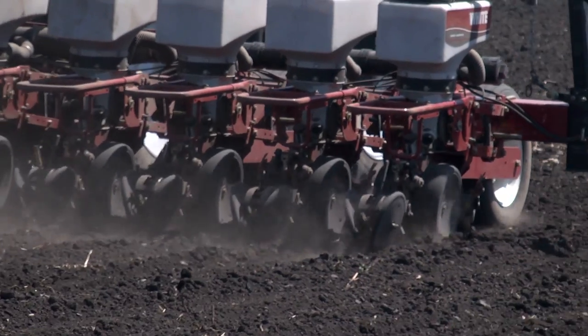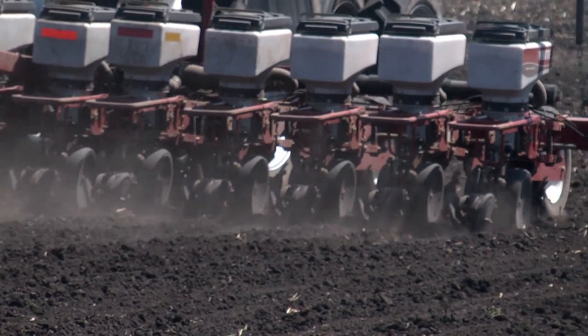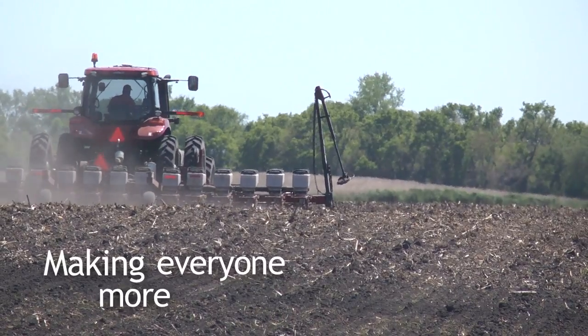You put the inputs where you need them — if you have better ground, you'll put more seeds there. Using the technology to put the pesticide, put the fertilizer, put the seed in the right amounts in the right area for the best results. It's just making everyone more efficient.